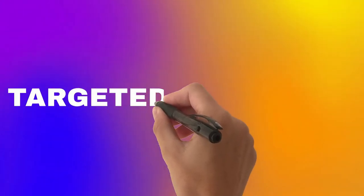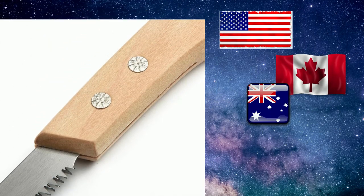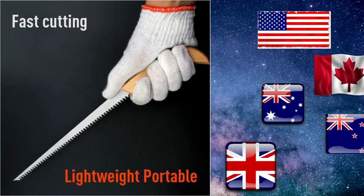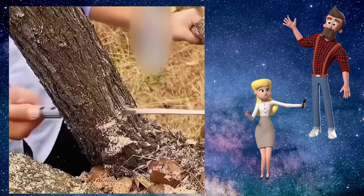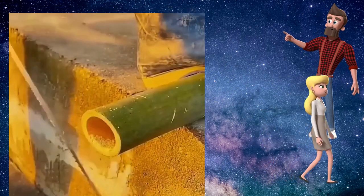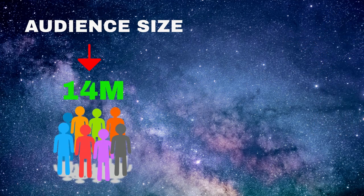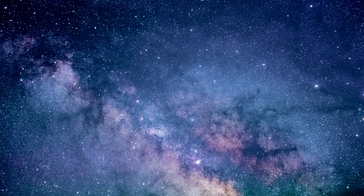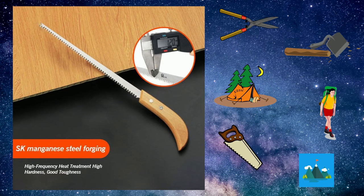With this product, you can target the following countries: the United States of America, Canada, Australia, New Zealand, and the United Kingdom. Gender for this product includes both males and females. Your target age range is 18 to 65 plus, and your audience size for this product is 14 million. Interests and niches for this product are outdoor tools, outdoor supplies, camping, hiking, handsaw, and survival.